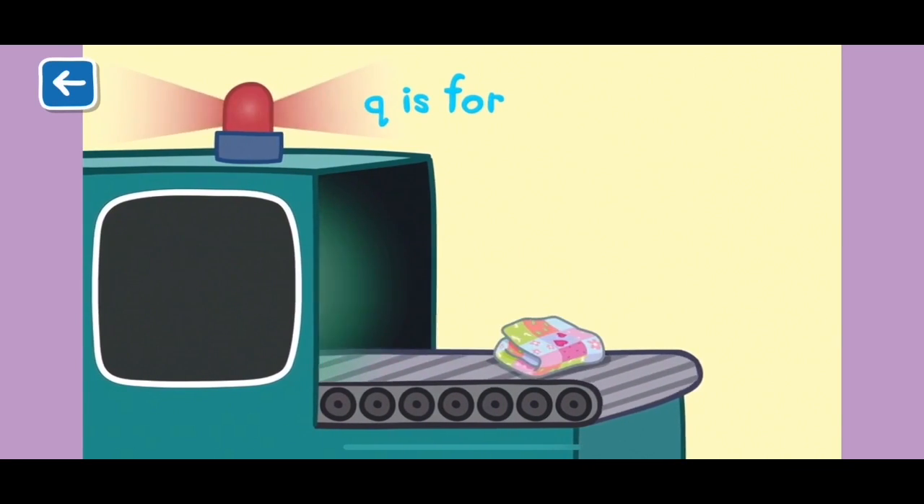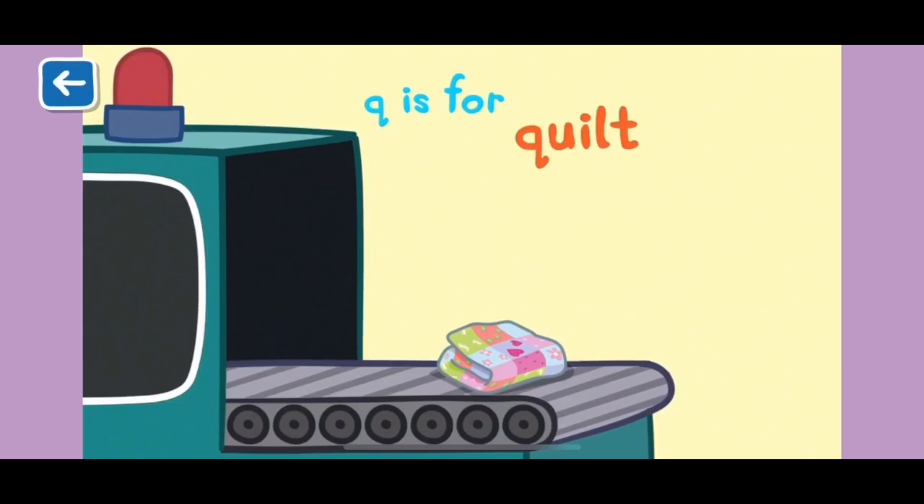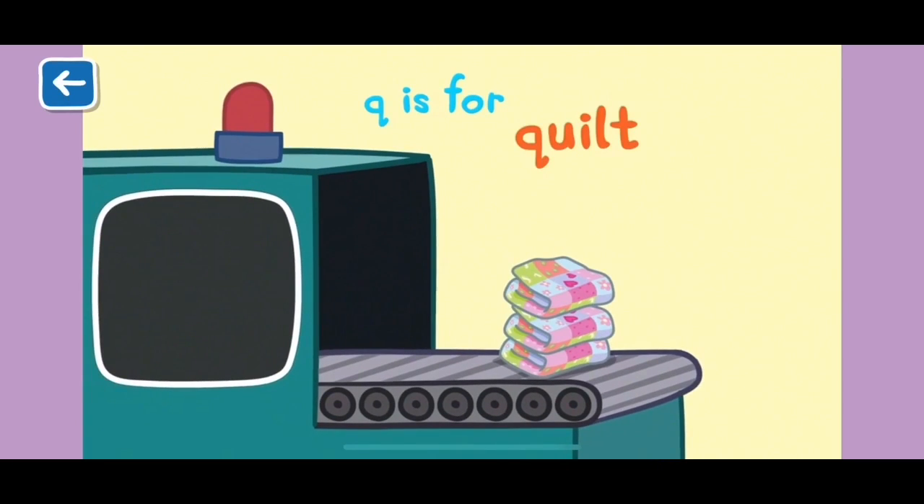Q is for quilt. A quilt is sewn together from many pieces of fabric. Look at all the beautiful colours and patterns.